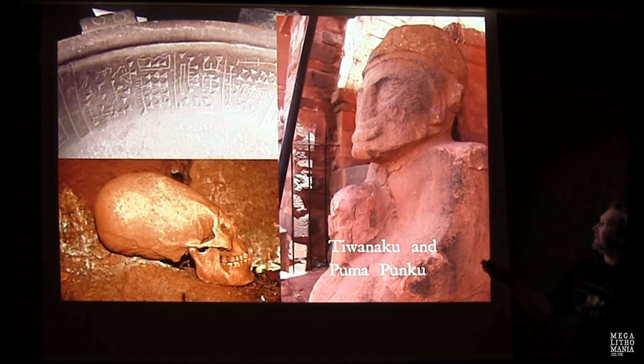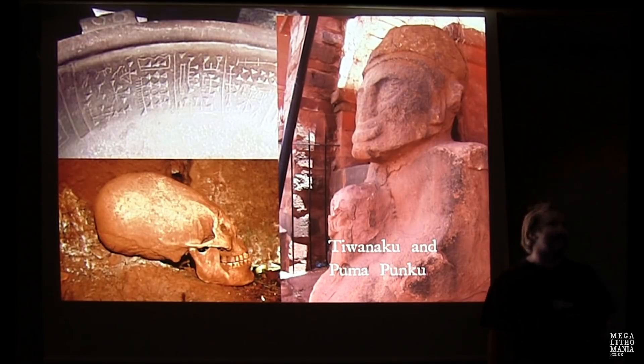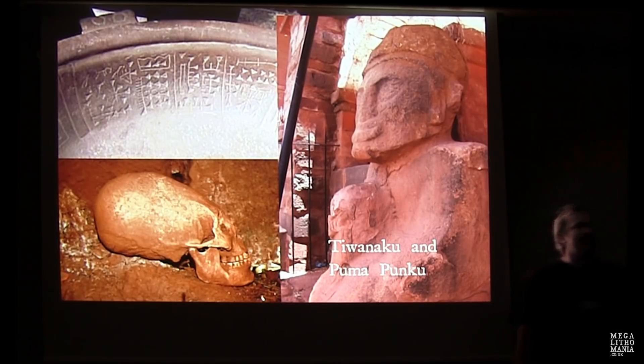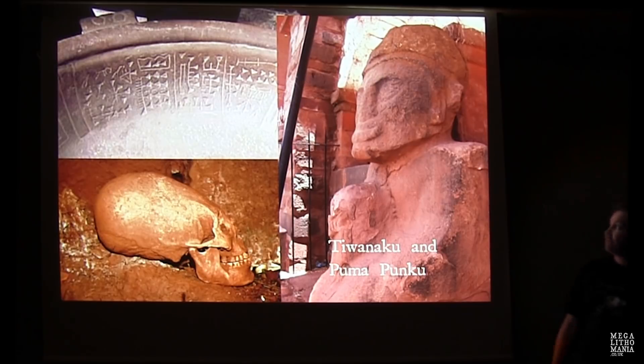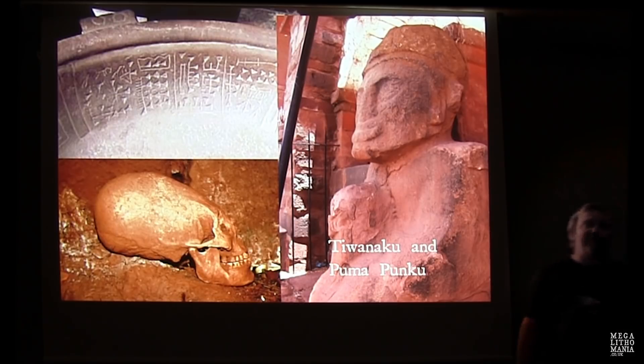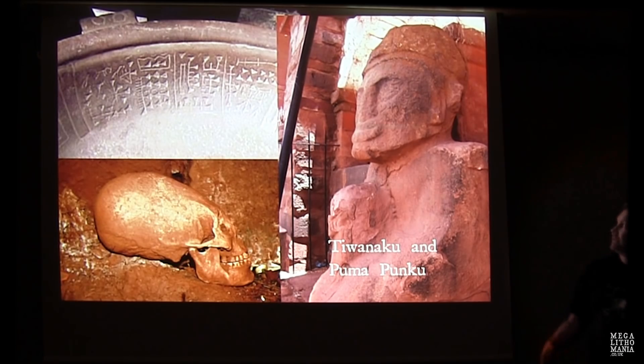The 'Atlanteans' — statues that guard the gates of Puma Punku and Tiwanaku — are now outside a church in Tiwanaku. They have brilliant elongated skulls with very large cranial capacity. We also looked at the Fuente Magna Bowl, back on display for the first time in several years, discovered near Lake Titicaca about 20 miles from Tiwanaku. It has Mara script, proto-Sumerian and Sumerian script, dated by various researchers to around 2500–3000 BC — though it could be a hoax.